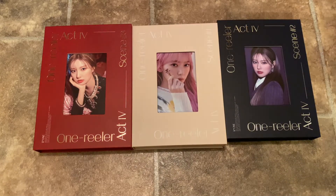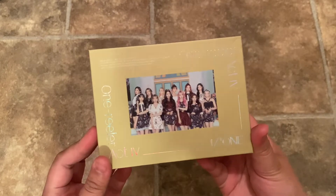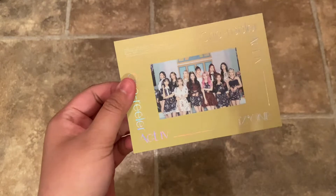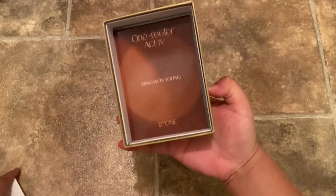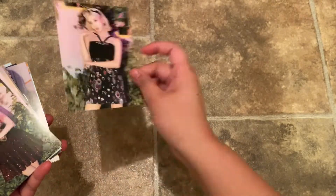Oh, I almost forgot about the kit! The kit looks like this — just like a really miniature version of the bigger ones. You got this postcard thing with the card that's on it, and then another one here. These are the kit instructions. I think I'm gonna put this one in my binder, and this one too — they're both really pretty. The kit is usually like this: you take it out and then all of the mini photo cards and pictures are in the back. I think it just says their name on the back so I'm not gonna really show it.